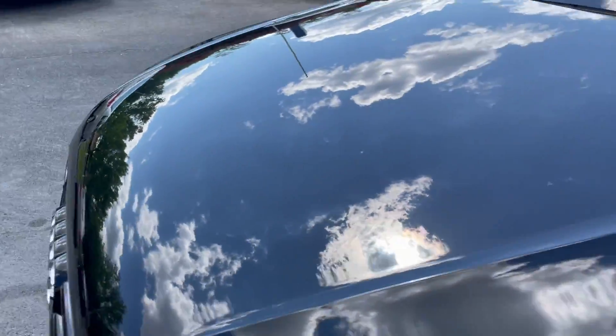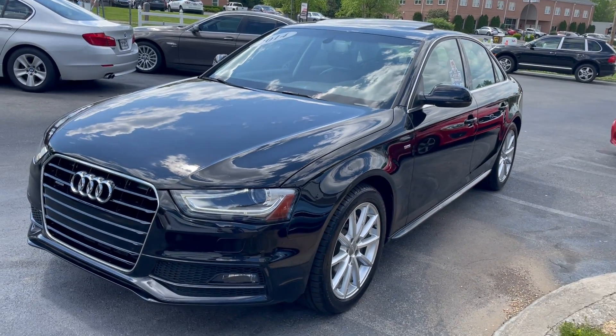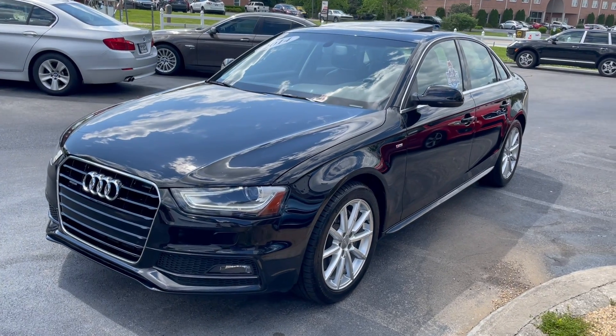If you're in the market for a pre-owned Audi A4, this is the only option. Give us a shout at 865-690-6533. Thanks for watching.